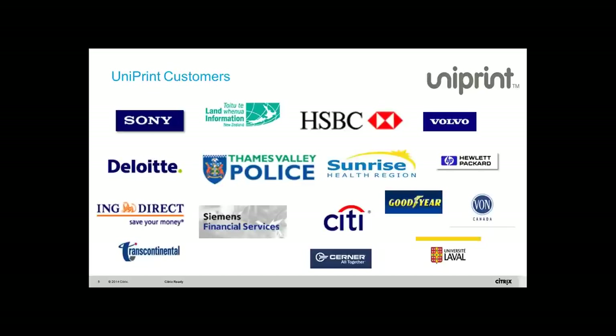Here's a list of customers worldwide that we have. Some names you're familiar with like HSBC Bank. In Canada we have large companies like Transcontinental and Deloitte. The company, as mentioned earlier, has been in the marketplace for more than a decade since 1999.